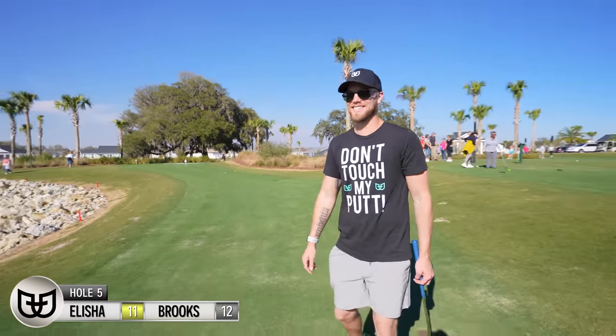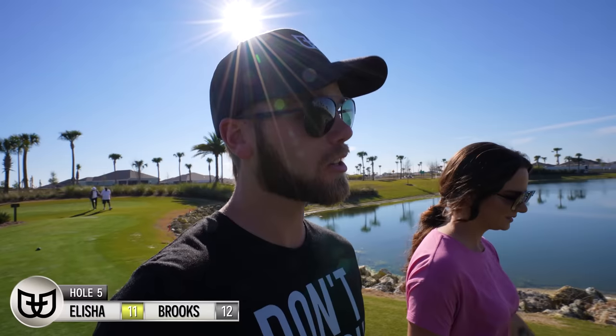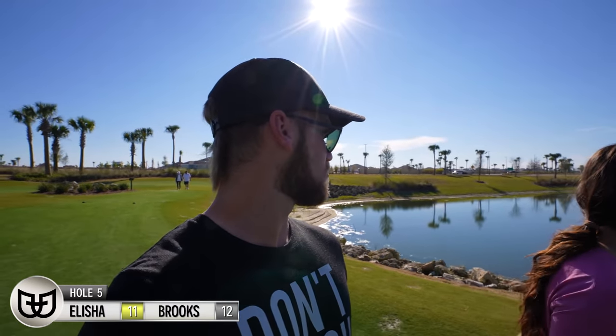We're neck and neck up there. One thing's for sure — you don't want your ball to go in the stuff behind us, because they told us when we got here: 'Oh yeah, there's a good chance you'll probably see some gators out there while you're playing.' I don't want to find out — I don't want my ball getting close to that.